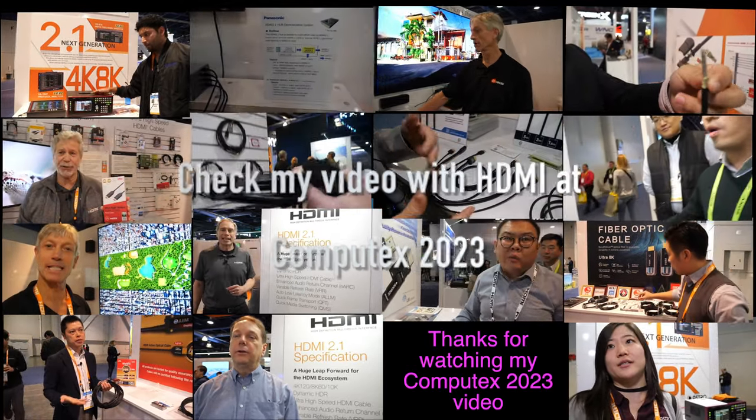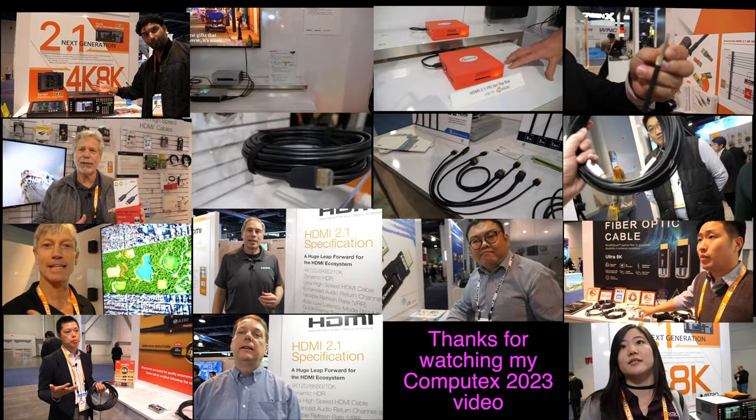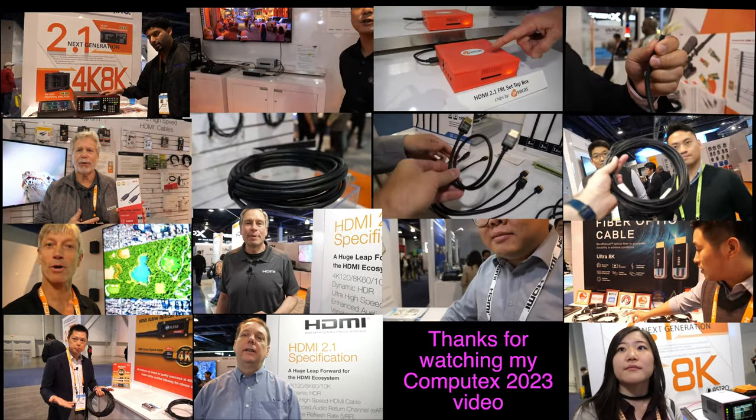Thanks a lot for watching. Check out my HDMI playlist at hdmi.charbacks.com.